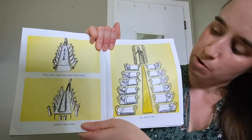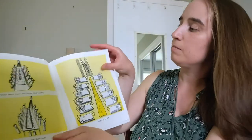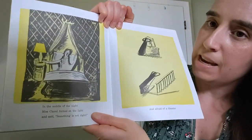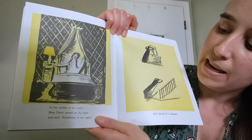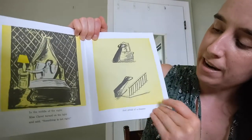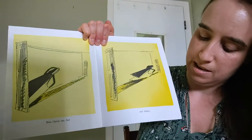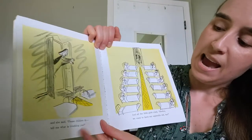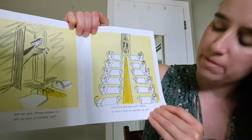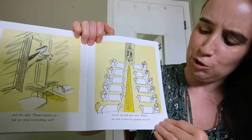They went home and broke their bread, brushed their teeth, and went to bed. In the middle of the night, Miss Clavel turned out the light and said, something is not right. And afraid of a disaster, Miss Clavel ran fast and faster. And she said, please, children, do tell me what is troubling you. And all the little girls cried, boo-hoo, we want to have our appendix out too.